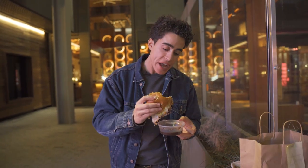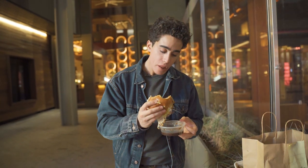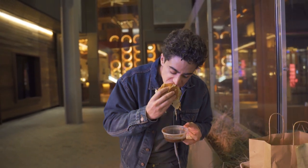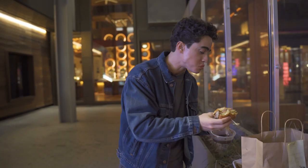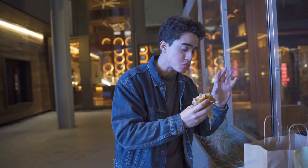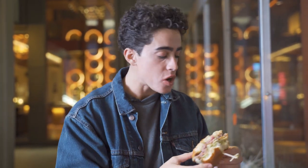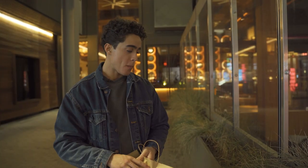This burger is excellent, excellent, excellent. The only thing holding me back a little bit is the bread isn't that good. The cheese is phenomenal. That dressing is mustard-based and the mustard is a little overpowering. The crispy onions are delicious. The burger bun's a little dry, but I'm going to give this an eight.